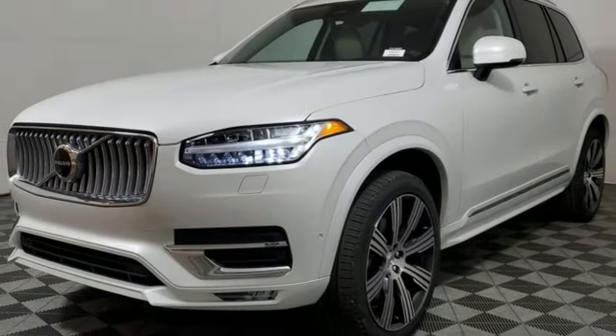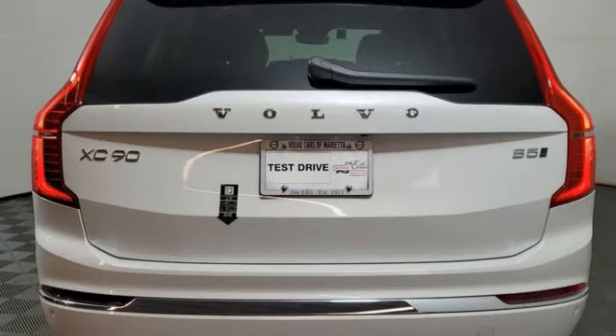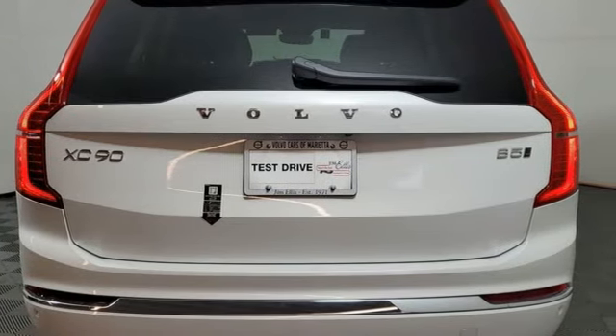Memory exterior door mirror settings, heated leather bucket seats, auto-dimming rearview mirror, and automatic transmission.